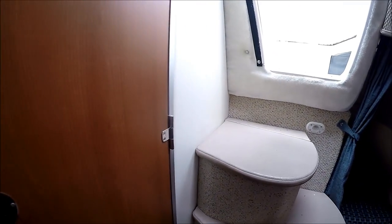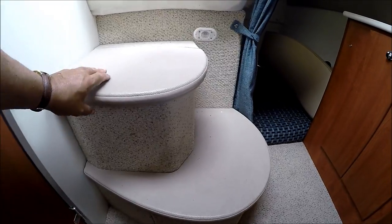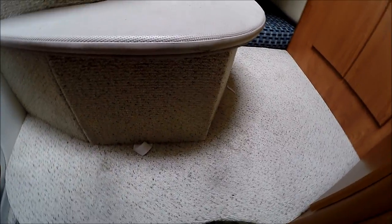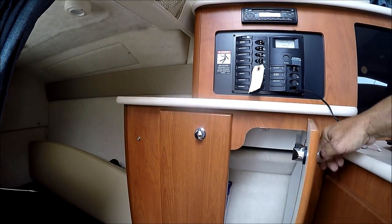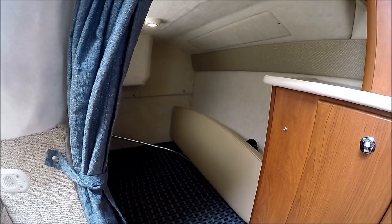In the steps behind us we have our trash container and access to more storage down below. From here, we have a nice hanging locker and a privacy curtain for our main cabin.